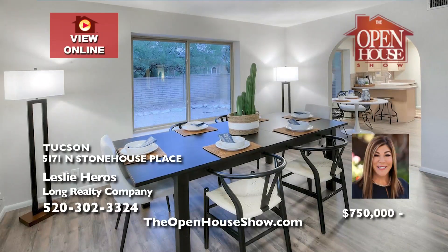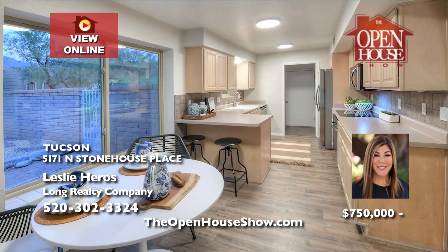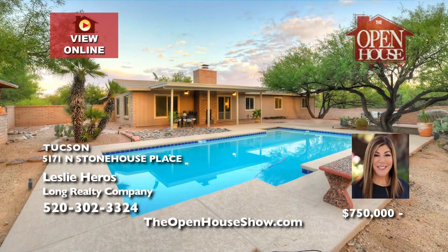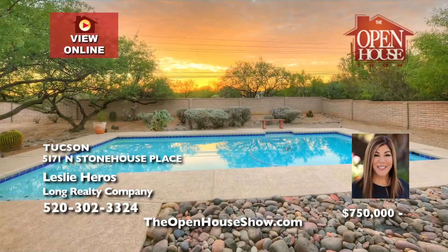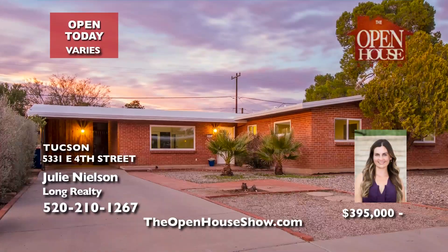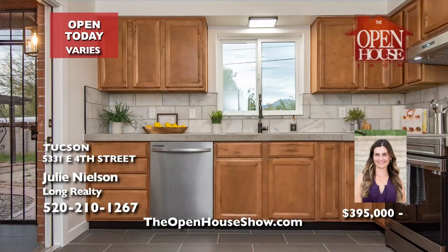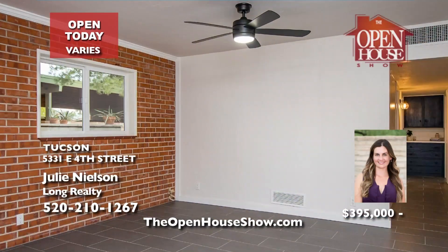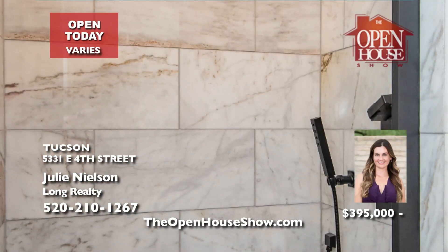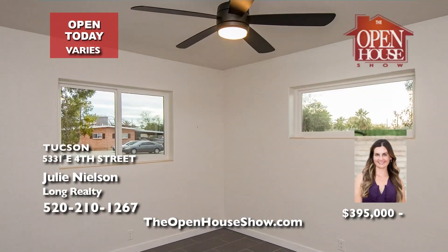Leslie Heroes presents unmistakable luxury in Sabino Town and Country Estates — a super-spacious four-bedroom, two-bath home with 2,637 square feet of gracious style, nestled on a huge 0.62-acre serene cul-de-sac lot. Step inside to discover the chef's dream kitchen with brand-new stainless appliances. The sparkling pool is surrounded by mature mesquite trees. Julie Nielsen with Long Realty presents this centrally-located brick home in the Casa Mesa neighborhood, maintaining its original charm while being fully updated, with three bedrooms, two baths, no HOA, and close to Bike Boulevard.